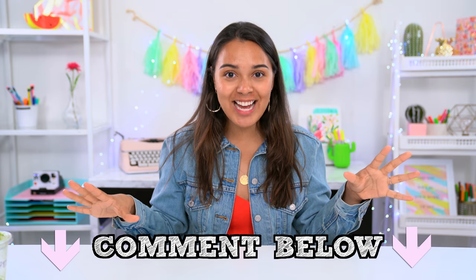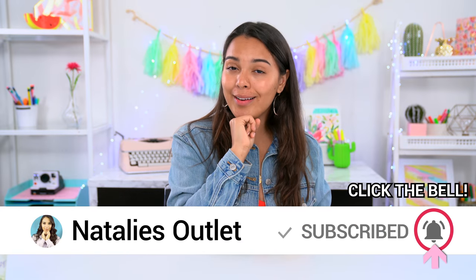Did I tell you guys my mom drank a lot of caffeine when she was pregnant with me? She literally craved caffeine and so now I'm like the most hyper non-sleeping baby. Comment below which one of these gadgets is your favorite and I'm gonna be sending it your way. Before that, make sure you subscribe and hit that little bell to be notified of new videos.